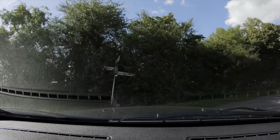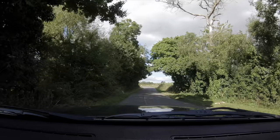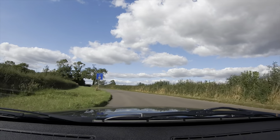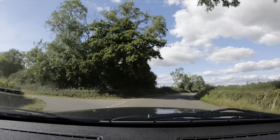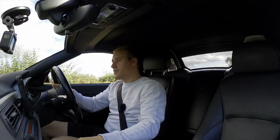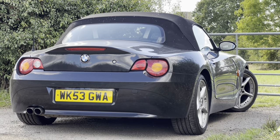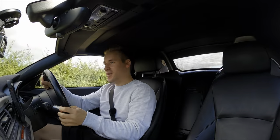This is really where the Z4 comes into its own: nice, fast, flowing smooth roads where you can fully extract that inline-six M54 — 230 brake horsepower, 300 Newton-metres of torque, 0–60 in 5.9 seconds. Because it's not actually that quick, you can enjoy it for much much longer, which makes it all the better in terms of sensations and driving experience.